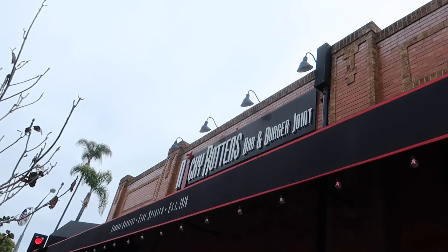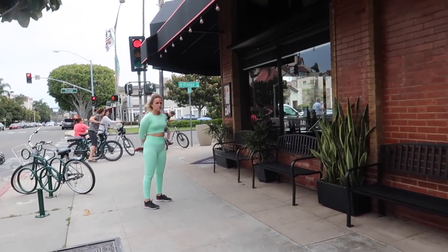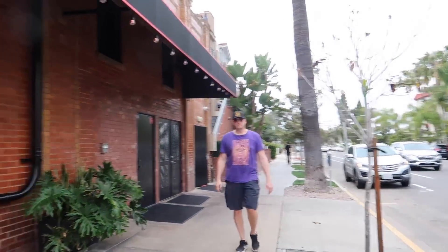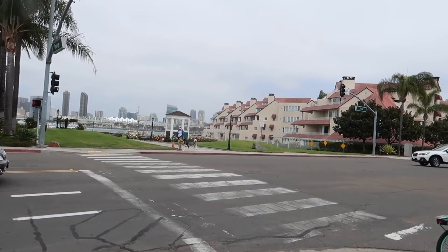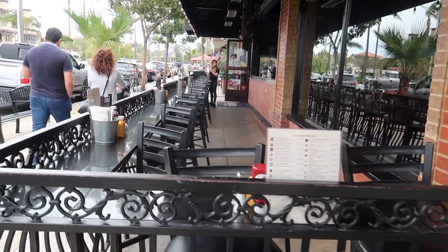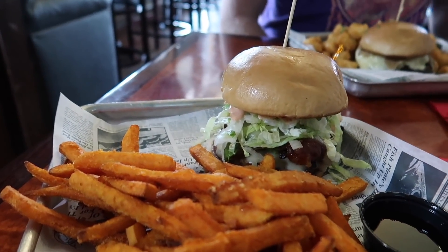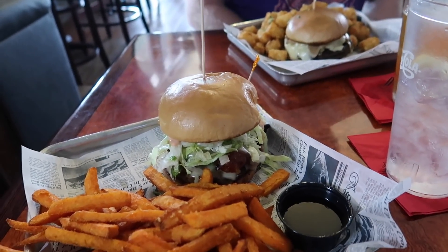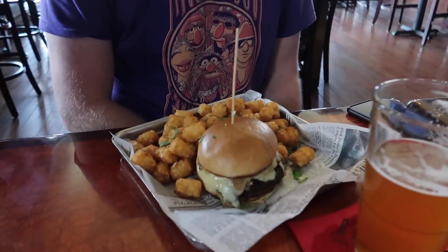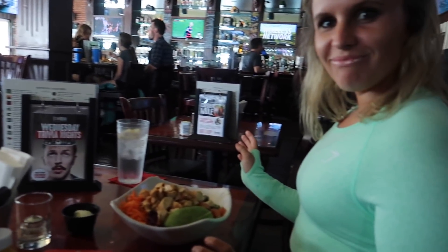Wait, is this called Nicky Rotten's? So it's a bar and burger joint. I'm definitely going to get a burger. Matt, are you getting a burger? Of course — me too. Look at this view though. It's got a bacon avocado burger. How good does this look? Should we order super tater fries? She'll regret it if she doesn't. That looks so good. You got tater tots — I ordered them. And you got a salad? Healthiest one here.